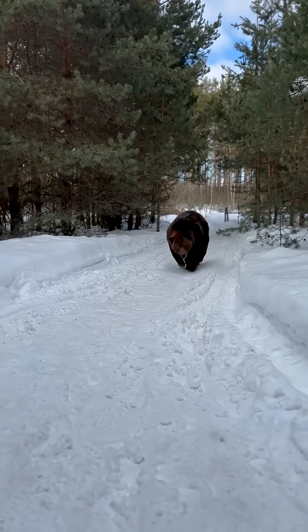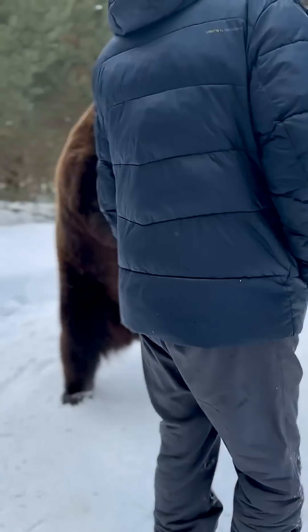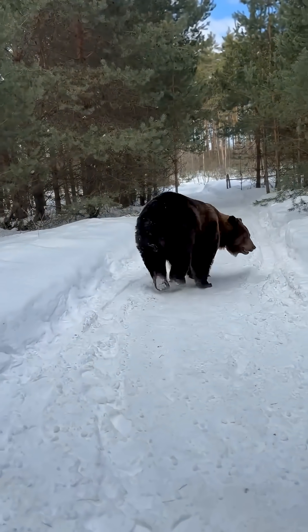Why do bears look pigeon-toed? Their paws angle slightly inward, making each step more stable. It helps them keep balance on uneven ground and carry huge weight without losing footing.